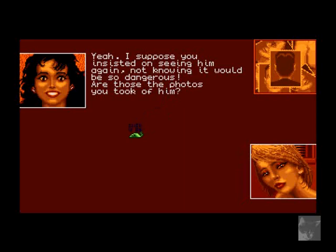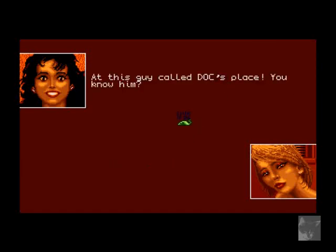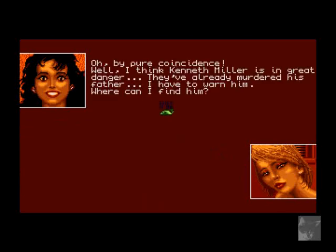'I suppose you insisted on seeing him again, not knowing it would be so dangerous.' Are those the photos you took of him? 'Yes — these are the photos we found in Doc's lab.' How did you get to them? 'This guy called Doc — yes, it's Peter Hillgate, an ex-surgeon who fixes up crooks. He doesn't let anybody take his picture, or rather he has several known faces.' So he's behind all this! Those photos must have been for a plastic surgery operation. If Miller is mixed up in it, it must be big and highly dangerous.